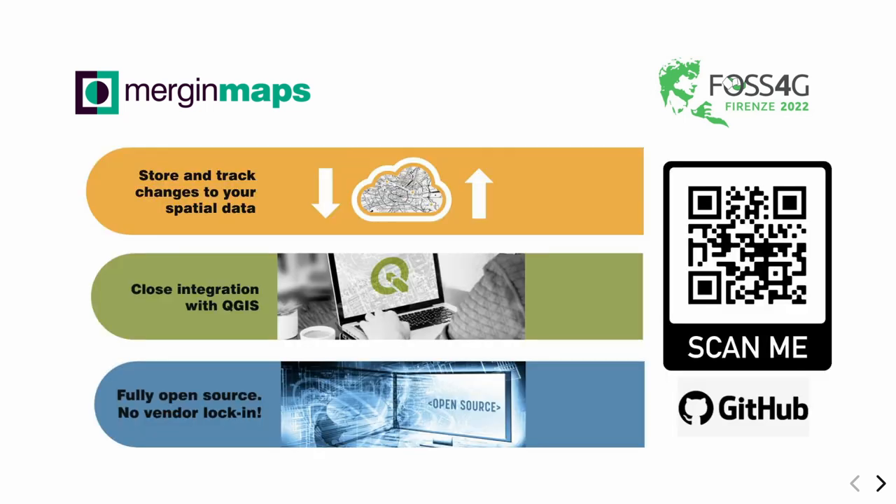Merging Maps is a whole ecosystem based on your field surveys. It has a component to track and store your data on the cloud or on your self-deployment of a server. It also does versioning, history, and tracking of changes — like who did which change on your project. It has very close integration with QGIS; we can even say it's really running QGIS on your mobile. It has a very nice plugin so everything works smoothly from your QGIS. And it's all fully open source — you can scan the GitHub repository. All code is mostly MIT, AGPL, or GPL.